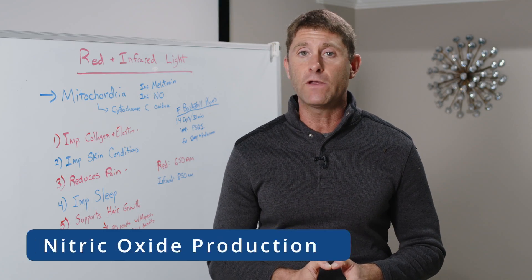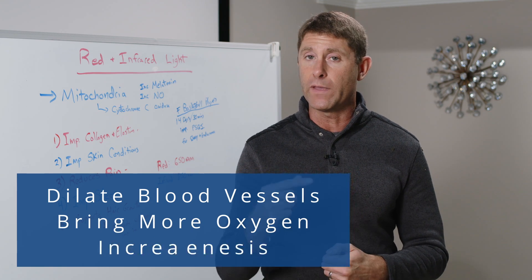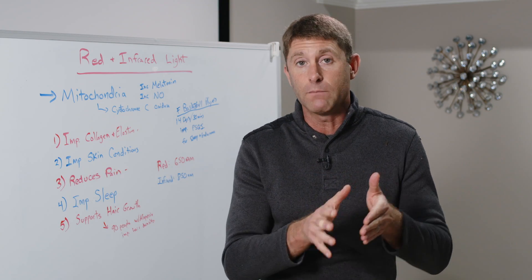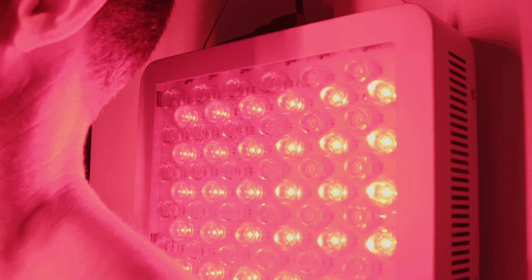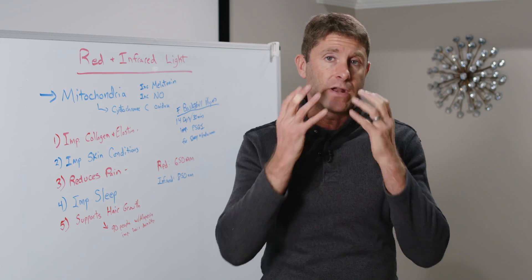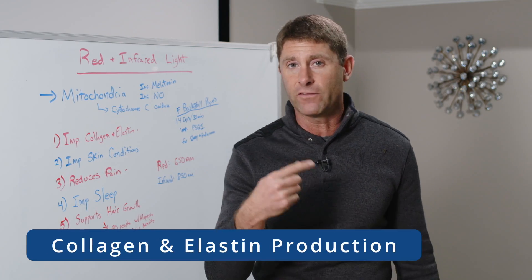Red and infrared light also increases nitric oxide production. Nitric oxide helps dilate blood vessels to bring more oxygen into the deep tissues of the body, and it increases angiogenesis — the formation of new blood vessels — so we can get more oxygen delivered to certain tissues. All of this can be achieved by being exposed to red and infrared light roughly four to six inches away from your body, which is when you'll get the best benefits.